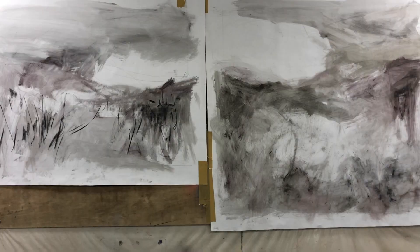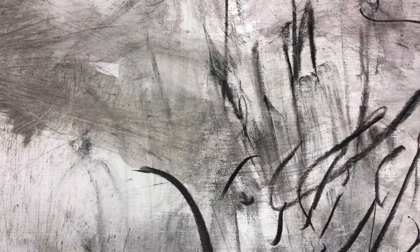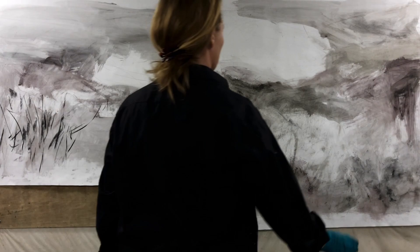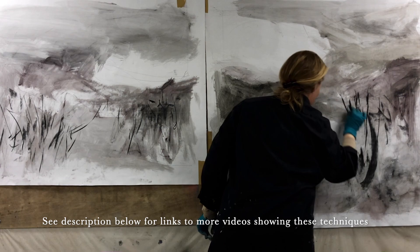I started making some expressive marks using charcoal and water and sealed everything really well before continuing. I also added some thin layers of black acrylic ink and went ahead and did some more charcoal expressive marks.